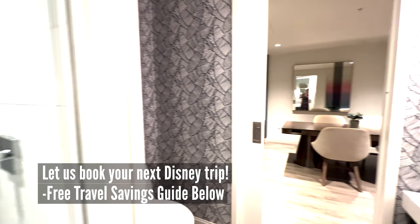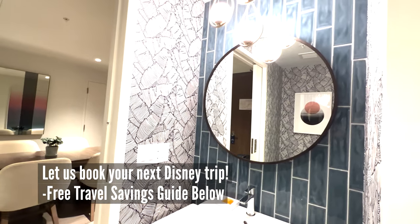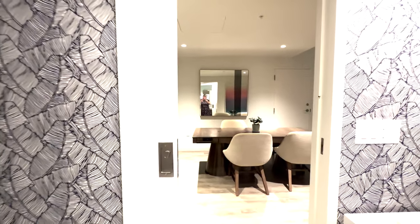If you are needing help booking your next Disney trip, make sure you give us a call and check out my free travel savings guide down below on how you can maximize your savings when you travel.